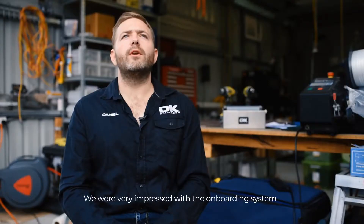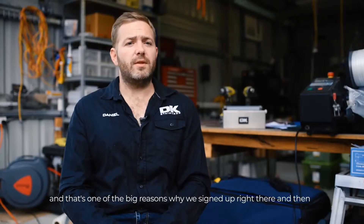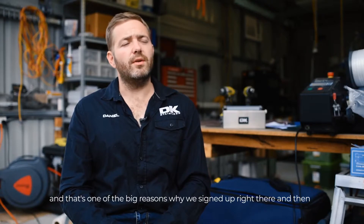We were very impressed with the onboarding system that BigPixel uses. It was very easy and efficient, and that's one of the big reasons why we signed up right then and there.